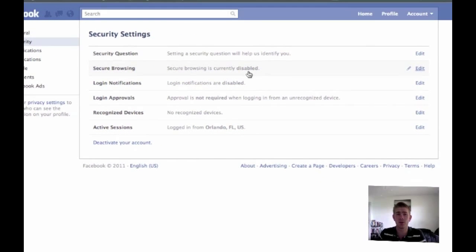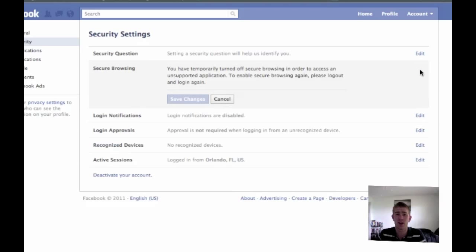You'll see here that Secure Browsing is currently disabled. I don't know why Facebook would choose to disable it — mine used to be enabled, and a lot of other people's used to be as well. All you've got to do is click Edit. You'll see a message: 'You have temporarily turned off secure browsing in order to access an unsupported application. To enable secure browsing again, please log out and log in again.'